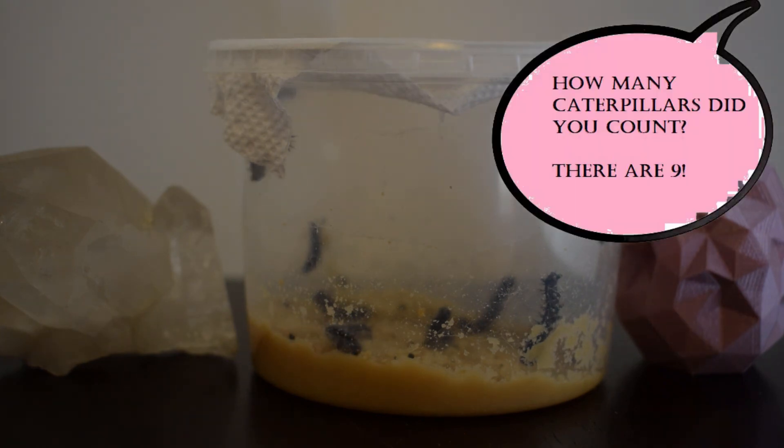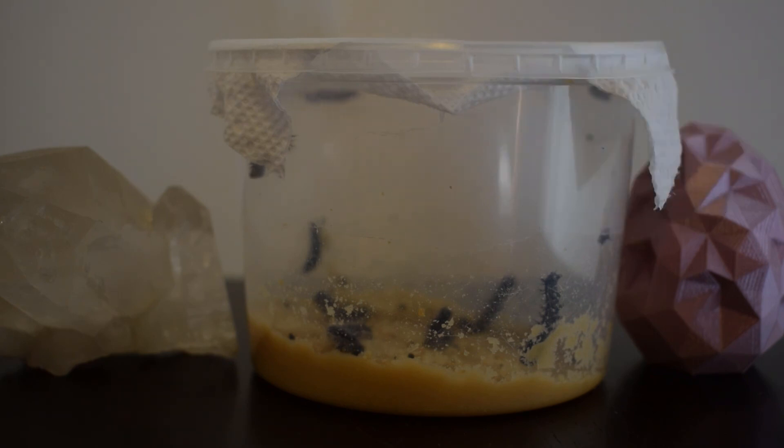Alright, how many caterpillars did you count? I count nine. See you tomorrow. Bye bye!